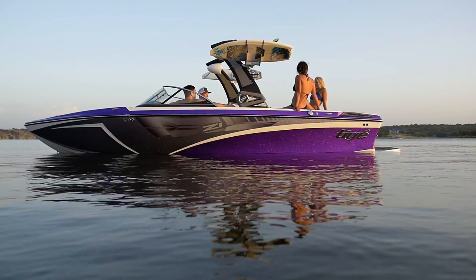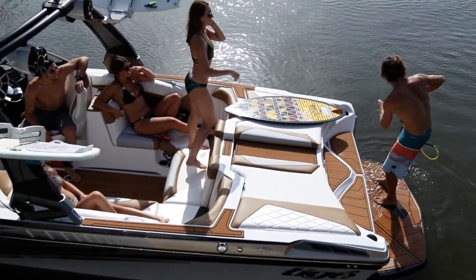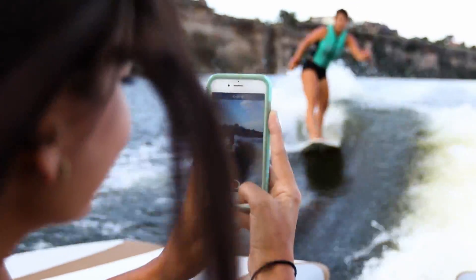No matter which model you choose, or what your idea of fun on the water might be, your new Tyga is sure to make the most of every moment.